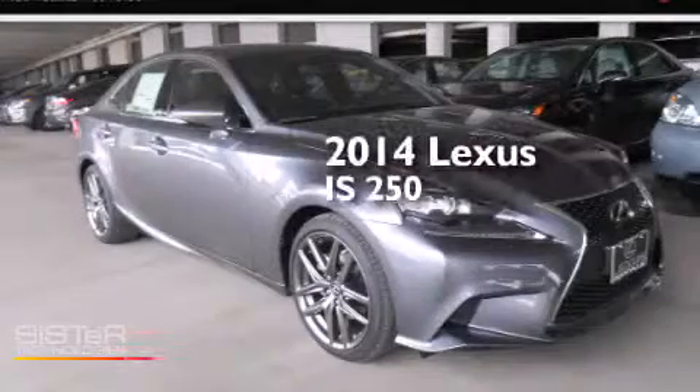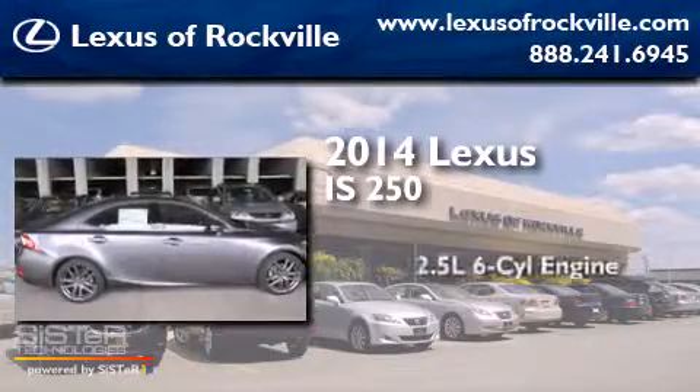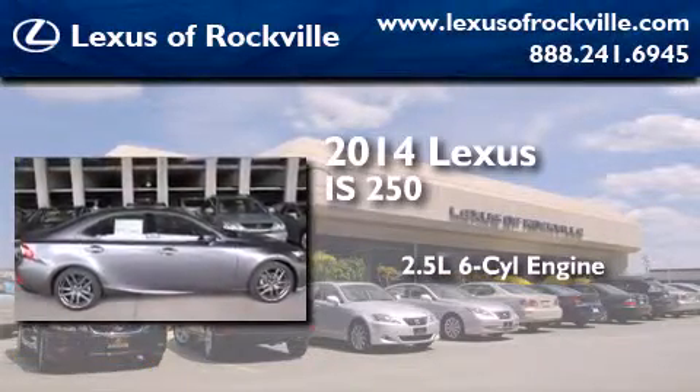This is a brand new 2014 Lexus IS250. It has a 2.5 liter 6-cylinder engine and an automatic transmission.